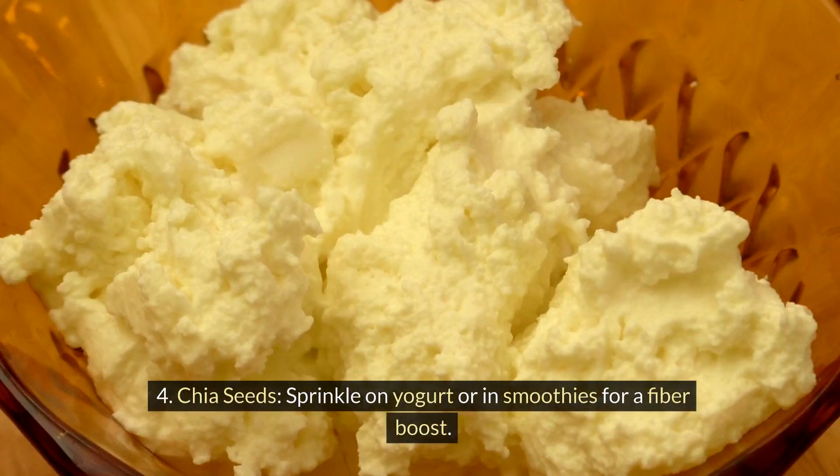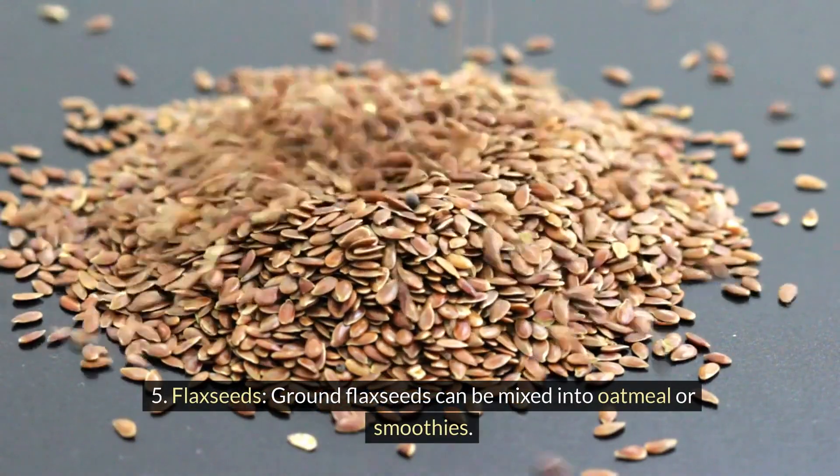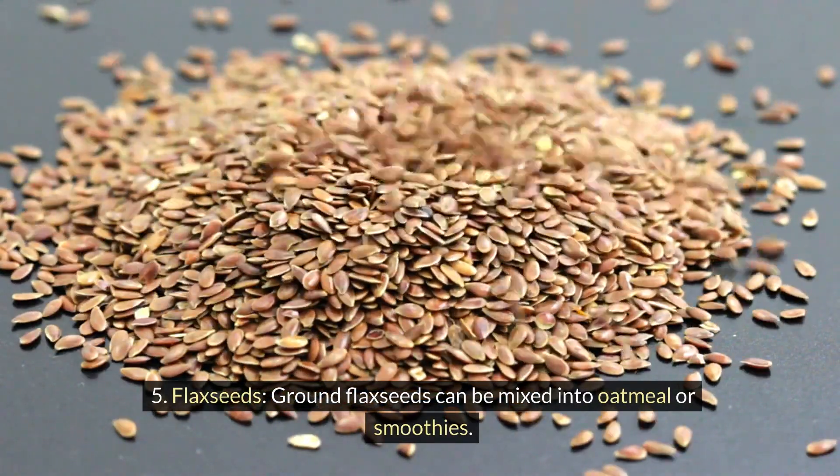4. Chia seeds: sprinkle on yogurt or in smoothies for a fiber boost. 5. Flax seeds: ground flax seeds can be mixed into oatmeal or smoothies.